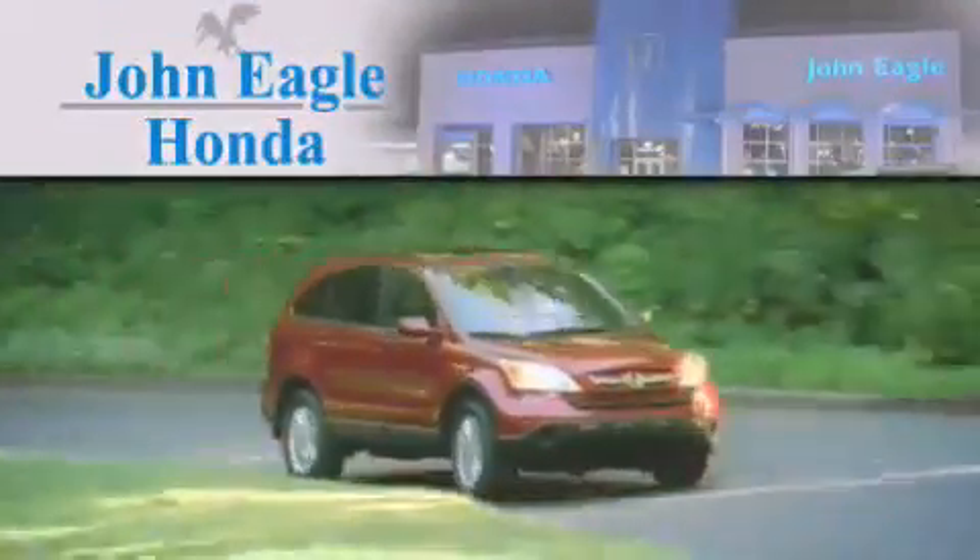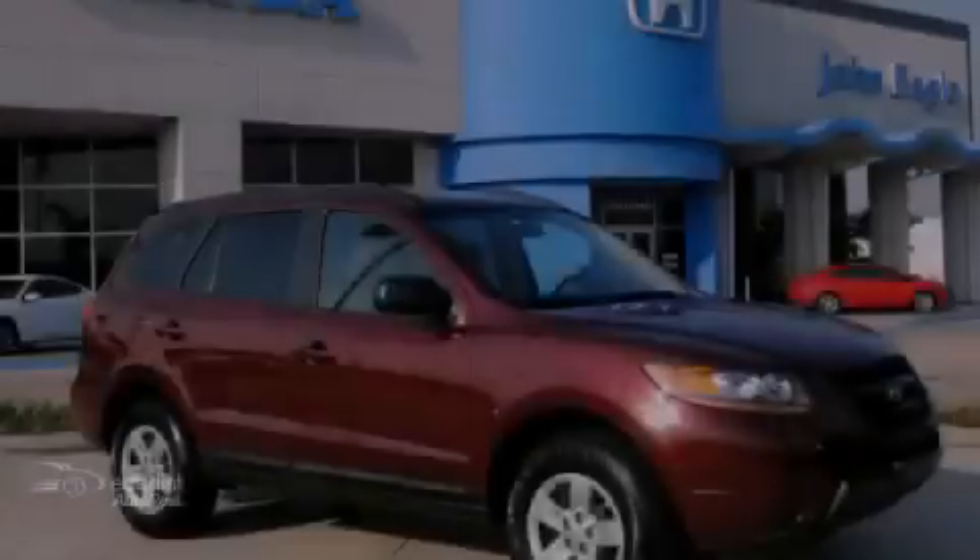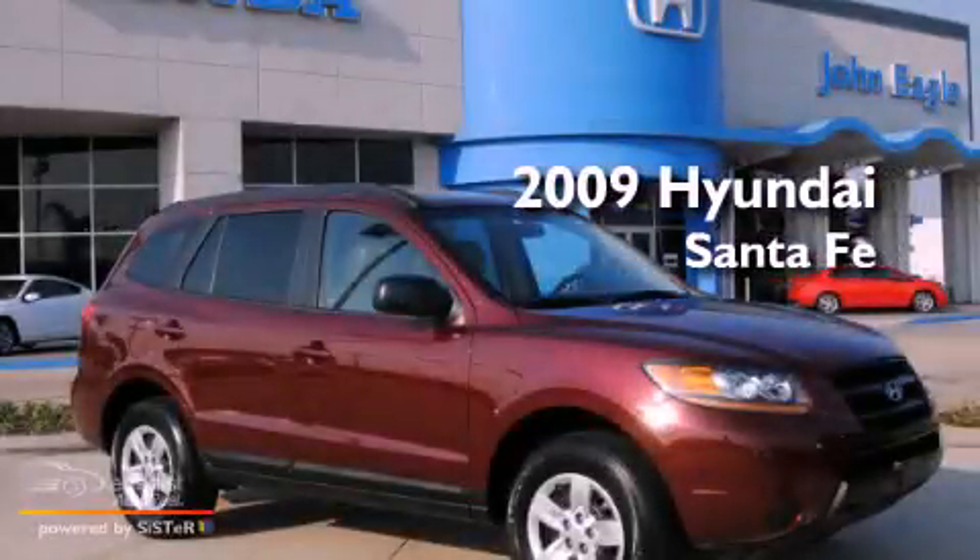Another fine vehicle offered by John Eagle Honda of Houston. This is a 2009 Hyundai Santa Fe.